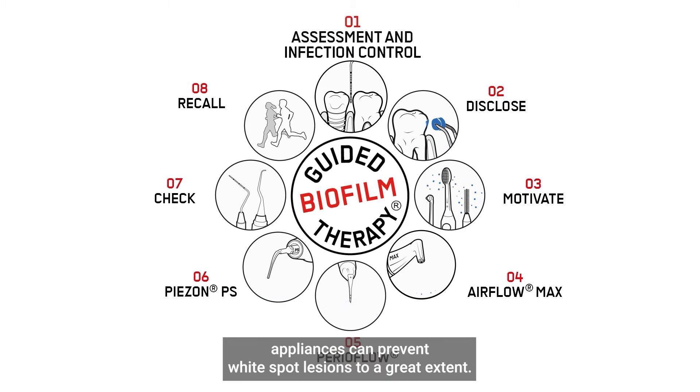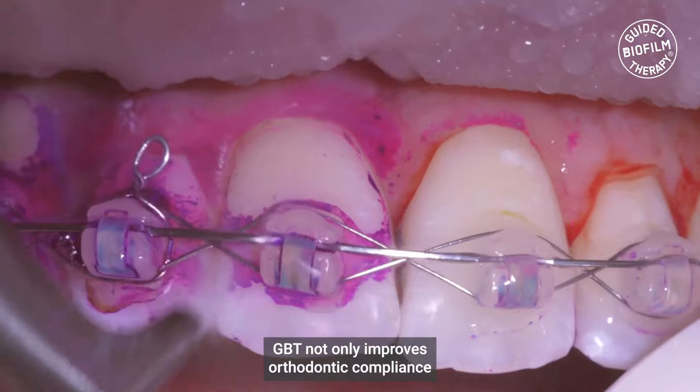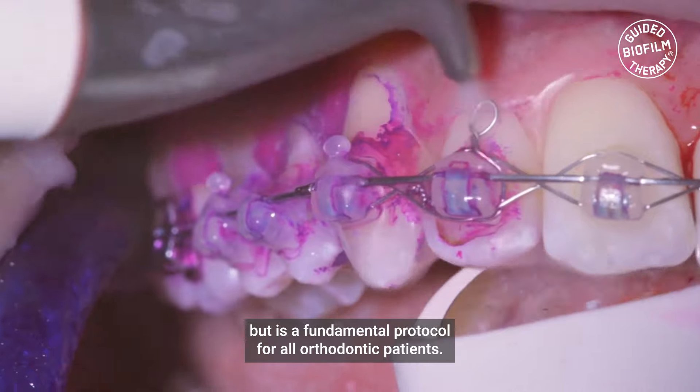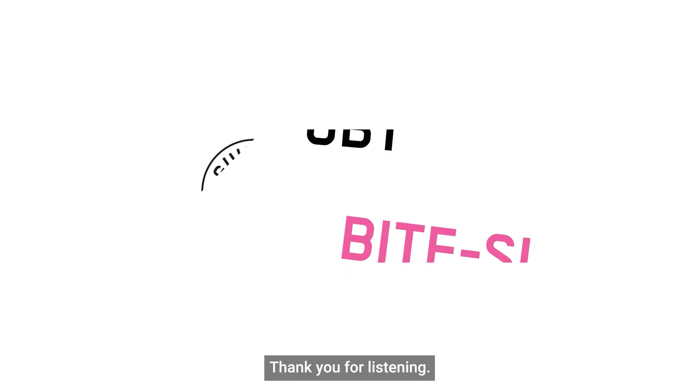GBT not only improves orthodontic compliance, but it is a fundamental protocol for all orthodontic patients. And that's it for today's episode of guided biofilm therapy — thank you for listening.